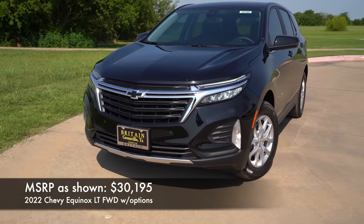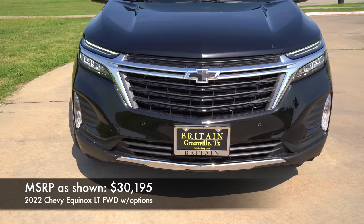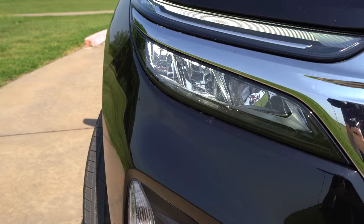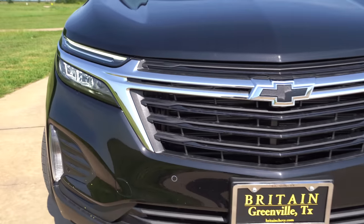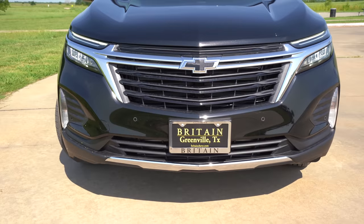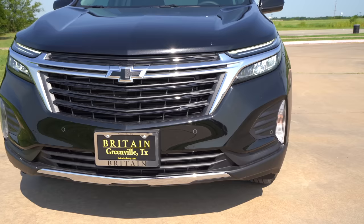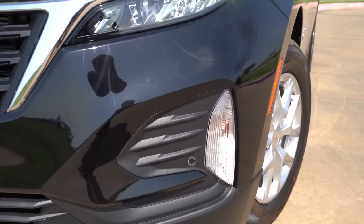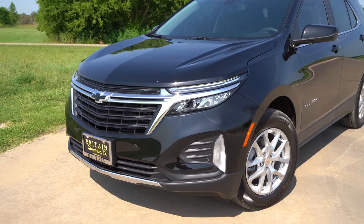The styling up front is definitely different. I think this is better than what it was before. You've got sleek LED daytime running lights on everything except the base model, LED high and low beams standard on every single model, and a sportier grille matching some of Chevrolet's latest design. You've even got parking sensors up here. This is an incandescent turn signal, and fog lights are optional here or standard on upper trims.